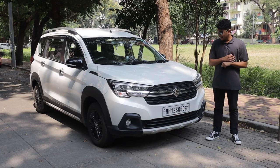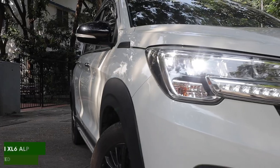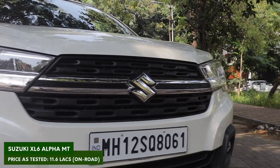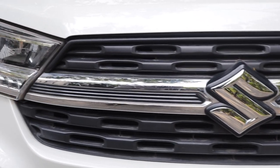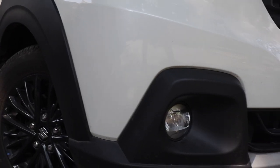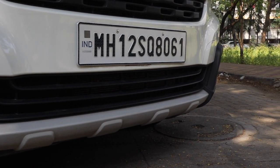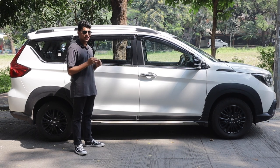Well, first let's talk about the looks. It's a brand new front end compared to the Ertiga. You get a brand new headlight setup with DRLs inside it and LED headlights. You get a brand new grille which has a blackout package instead of the chrome package you get on the Ertiga. The bumper is also a little bit different. And in general, the XL6 looks much meaner than the Ertiga.